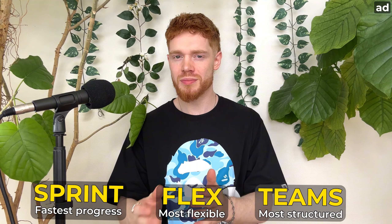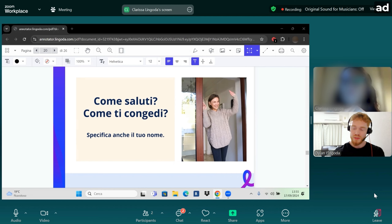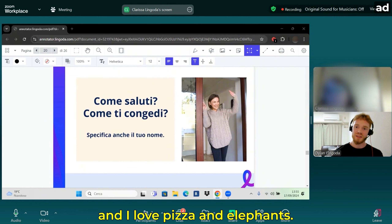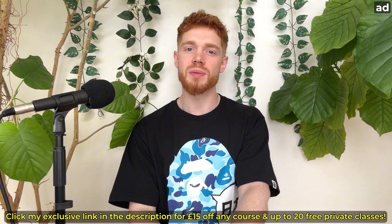They have all of these different courses as well. For instance, you can use Sprint to learn in just two months, Flex to learn at your own pace, or Teams, which gives you fixed classmates and teachers every single week. My love of pizza and pasta has recently inspired me to start learning Italian, and Lingoda has made this really fun. Booking a class is so easy, and they have all of these useful self-study resources as well. The group classes are extremely popular, because there is a maximum of only five students per class, which means that you get a lot of personalized and individualized feedback and support. They're also even more affordable, so you can use my exclusive code below to get 15 pounds off any course and up to 20 free private lessons when you sign up to Lingoda Flex.